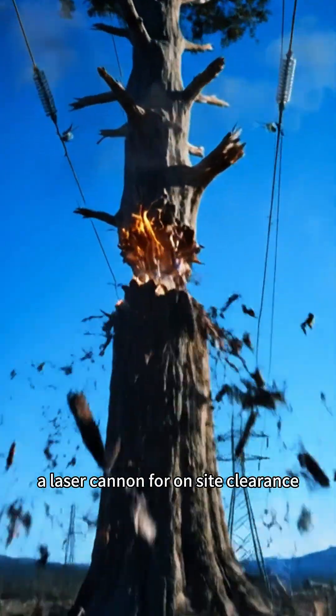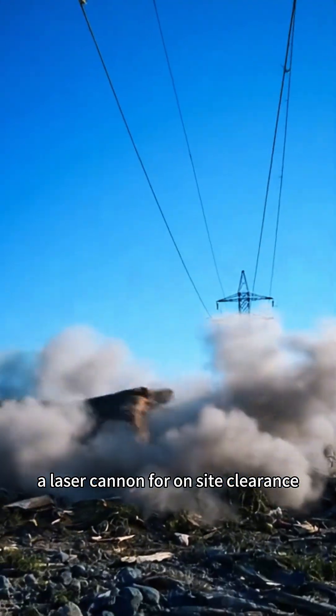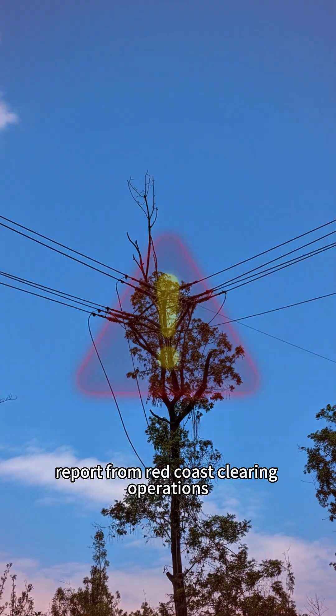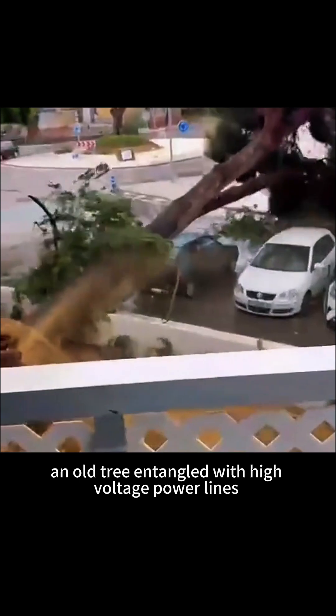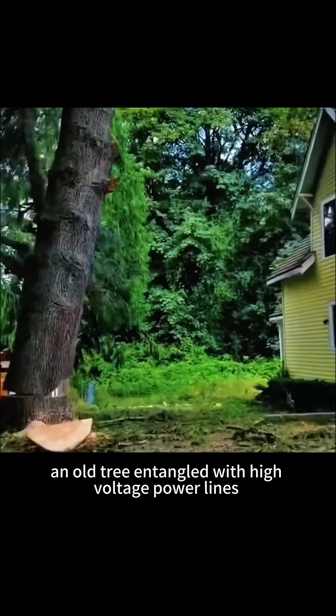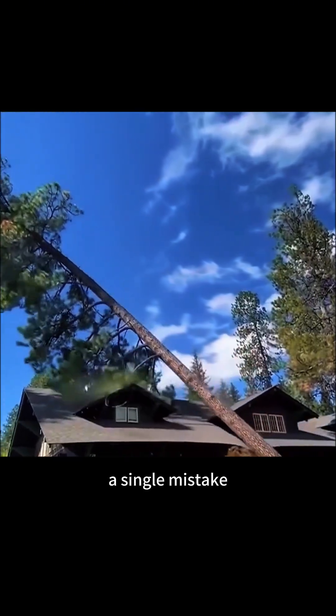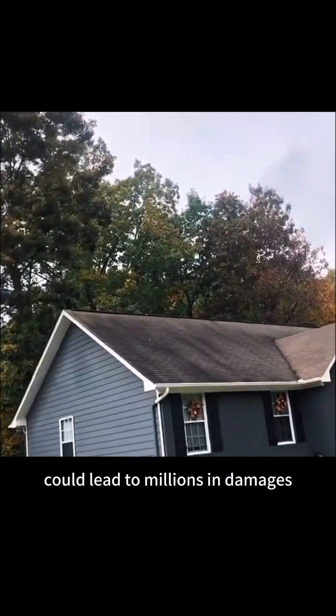This is Real, a laser cannon for on-site clearance. Welcome to today's on-site report from Red Coast Clearing Operations. An old tree, entangled with high-voltage power lines, stands directly above a luxury hotel. A single mistake could lead to millions in damages.